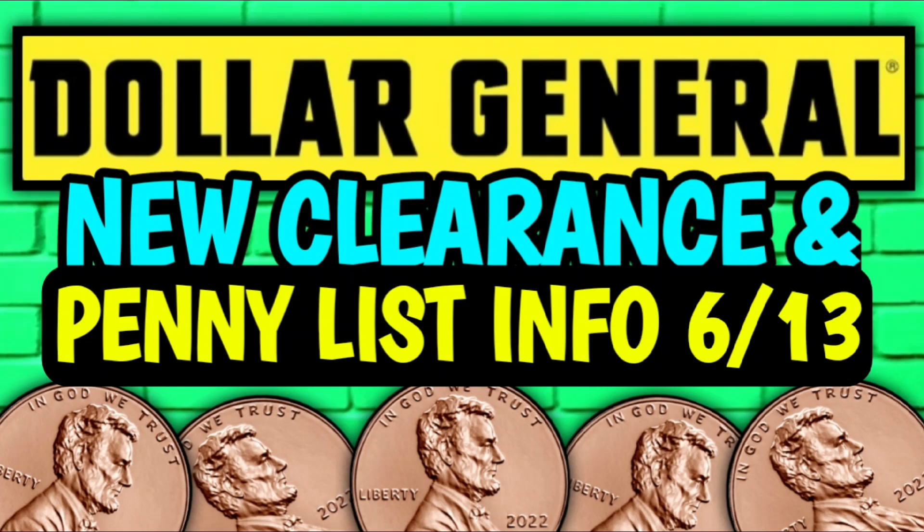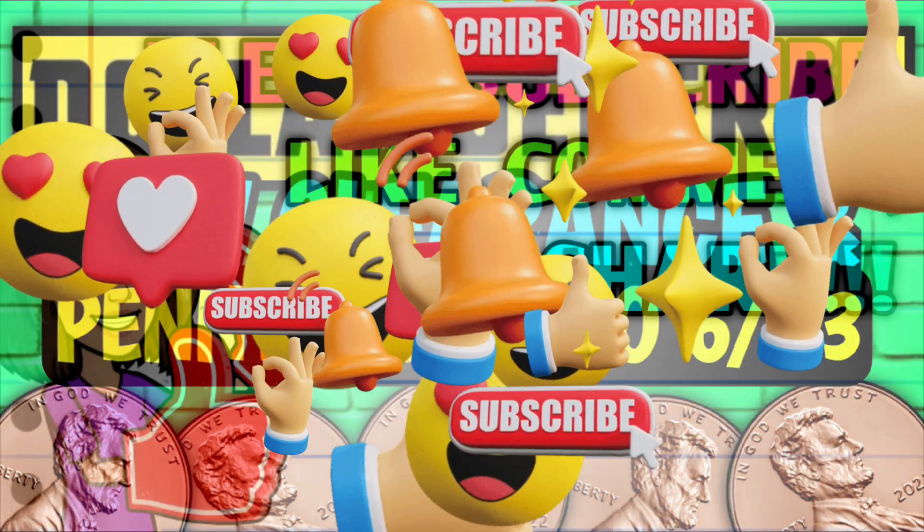Hey guys, it's CrazyCoupons. Welcome back to my channel. In today's video we're going to be going over our new clearance markdowns and penny list information for this week at Dollar General.